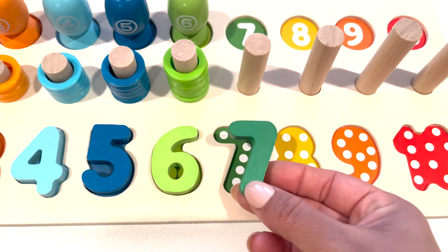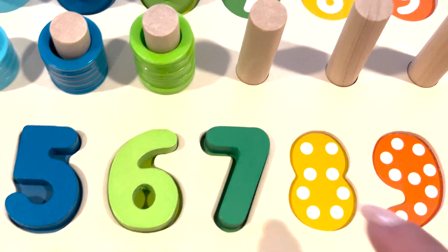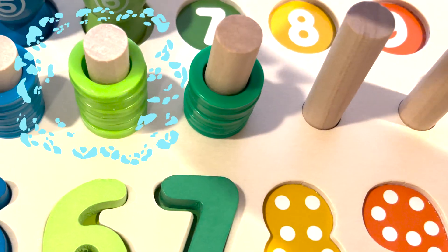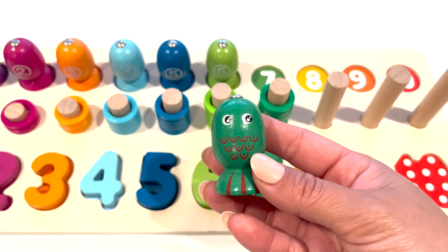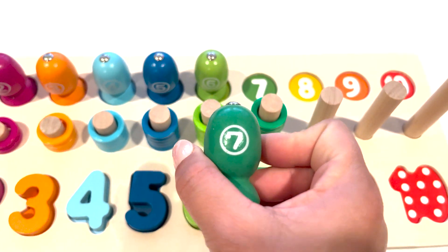Here is the number seven. Number seven. One, two, three, four, five, six, seven. Here is the dark green fish with the number seven.